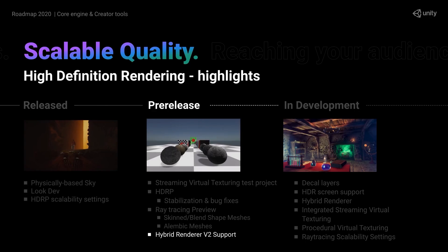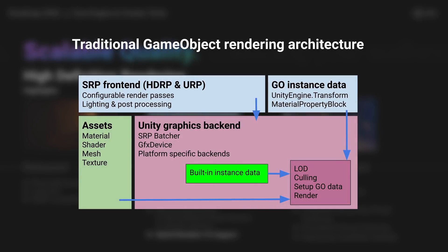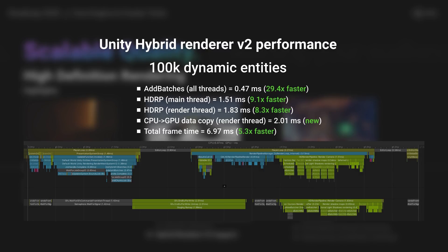Related to that is the Hybrid Renderer, which has just recently been updated to version 2.0. The Hybrid Renderer uses Burst to bring performance improvements across the board. They show that with 100,000 dynamic entities, they went from 37 milliseconds with version 1 to just 6.9 milliseconds with version 2 — an insane 5x improvement on something that was already very fast. Rendering as a whole continues to be faster and faster.